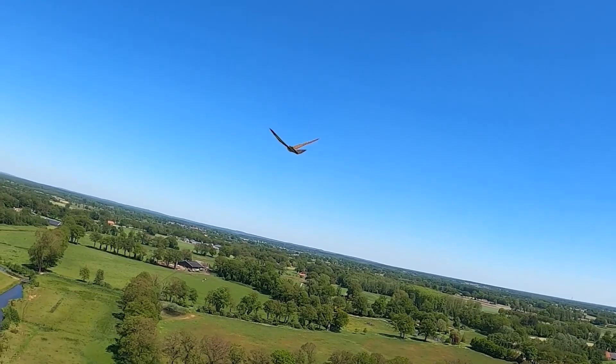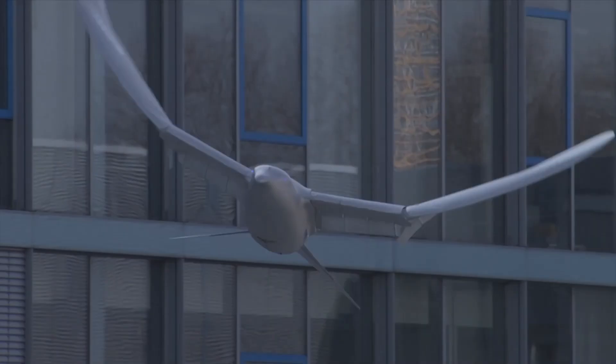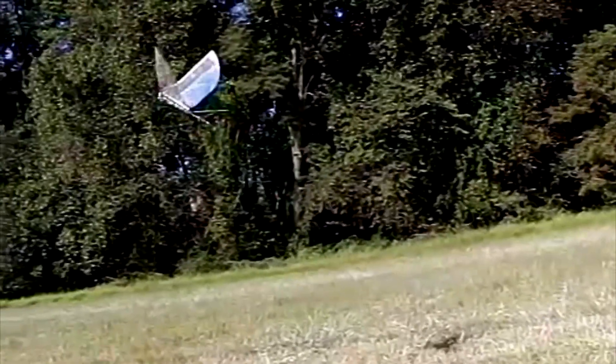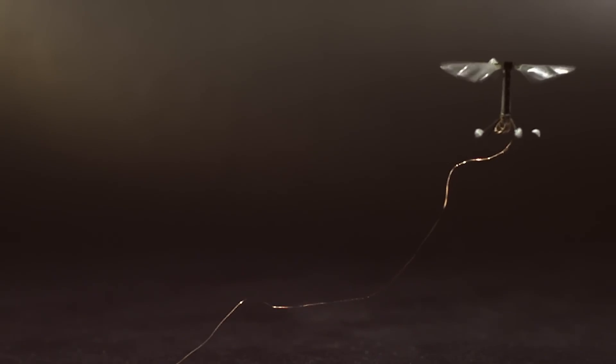These bird robots are more than just cool gadgets — they represent the future of technology. Each one brings something unique to the table, from wildlife monitoring to educational tools and beyond. As we continue to innovate, who knows what the next generation of bird robots will look like. The potential applications are endless, and the advancements in this field are truly exciting.